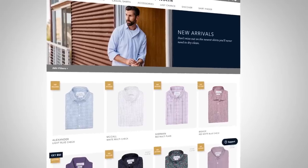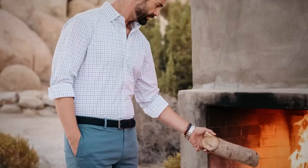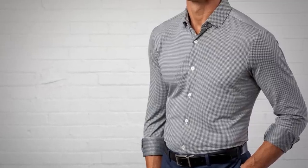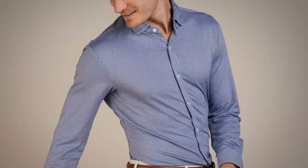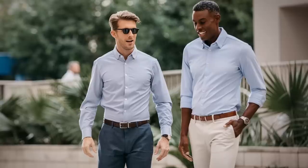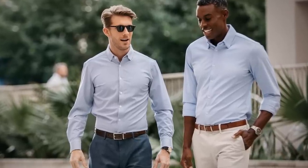Gents, if you haven't been over to Mizzen & Main's website, you want to go check them out. Look at all the different options they've got. What I love about all of these shirts: we're talking moisture wicking, machine washable, wrinkle resistant — no dry cleaning needed — and four-way stretch. So if you're going to be traveling, sweating in the heat, or just want something incredibly comfortable for the office, go check out Mizzen & Main.